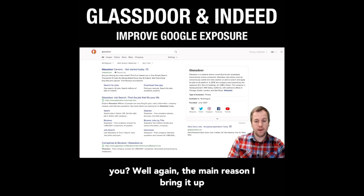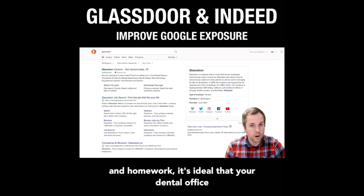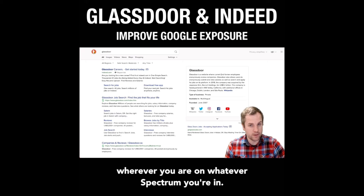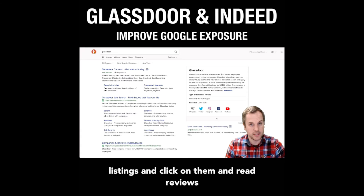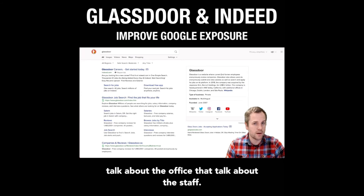The main reason I bring it up is because when someone is out searching for a dentist and they are doing their due diligence and homework, it's ideal that your dental office shows up as much as possible with high ratings. I have seen those searching for a dentist come across Indeed listings and Glassdoor listings, click on them, and read reviews from employees that talk about culture, talk about the office, talk about the staff.